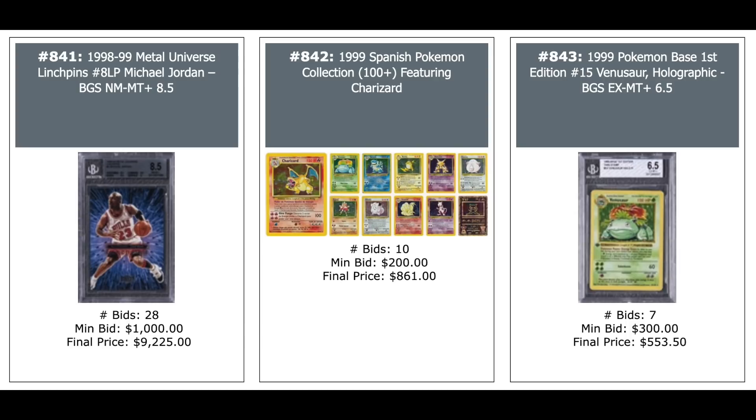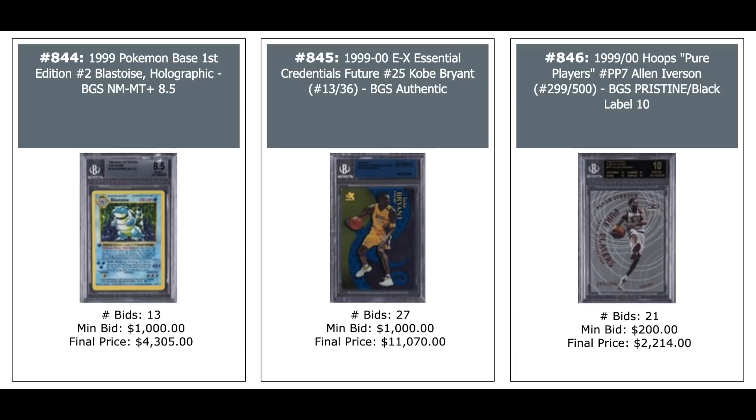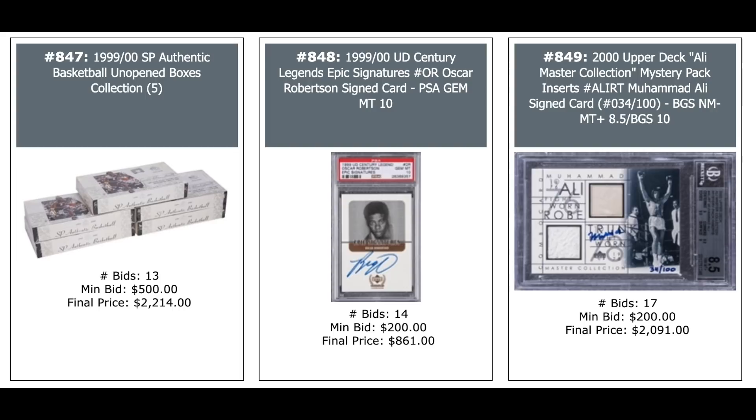Jordan Metal Universe Linchpins — $9,000 for an 8.5. Pokemon lots from 99 — $860 for a Spanish Pokemon Collection. Tim Duncan Finest Refractor Rookie PSA 10 — $4,600. Shaq Metal Universe Precious Metal Gems in the middle — $16,000. Duncan's Chrome Rookie PSA 10 — $3,700. Pokemon first edition Blastoise 1999 — $4,300. Kobe Essential Credentials numbered out of 36 — $11,000. Five-count lot of 99 SP Basketball Unopened Boxes — $2,200. Oscar Robertson Auto from 99 UD Century — $860. Muhammad Ali Autograph Card out of 100 with patches — $2,000.